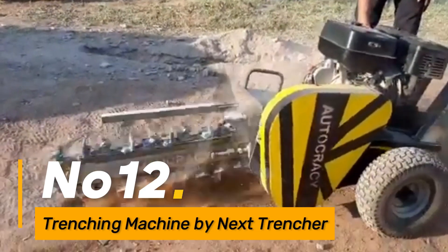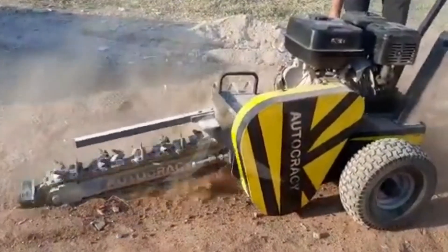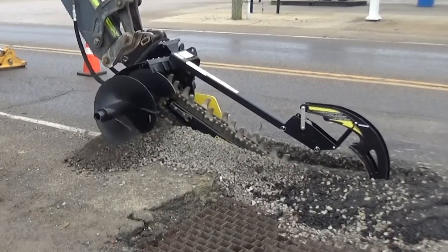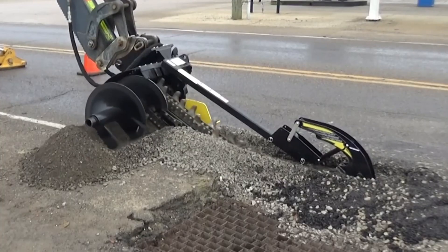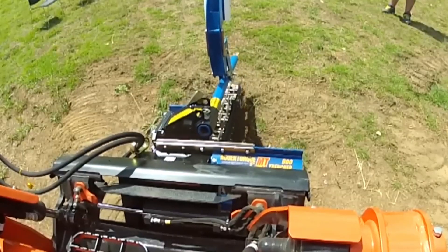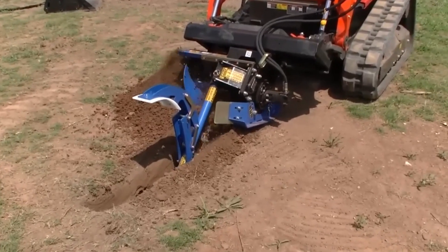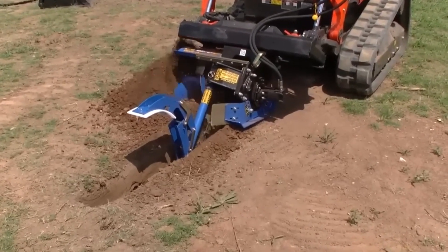Number twelve, the Trenching Machine by NextTrencher is a powerful and efficient solution for digging trenches in various terrains. With its robust design and cutting-edge trenching technology, it quickly and precisely creates trenches for utilities, cables, and pipelines. The machine's adjustable depth settings and advanced control systems ensure accuracy in trench dimensions, contributing to the efficiency of construction and infrastructure projects. The NextTrencher's reliability and speed make it a valuable asset for contractors and utility service providers seeking optimal trenching performance.